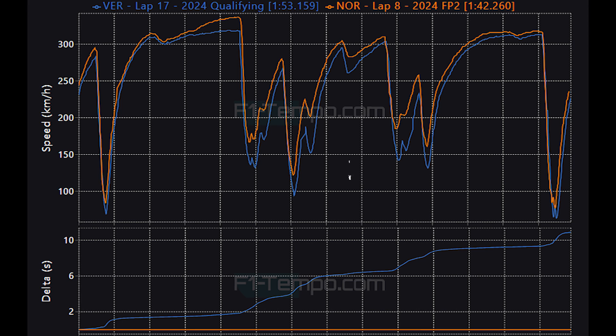At the apex of Pouan as well, Norris was 22 km/h faster. And then at the slower speed corners of Fagner and the two Stavelot corners, Norris gained 3 seconds on Verstappen. At the end of the lap, Norris in FP2 was 10.8 seconds faster, showing just how much less grip there was in qualifying today.